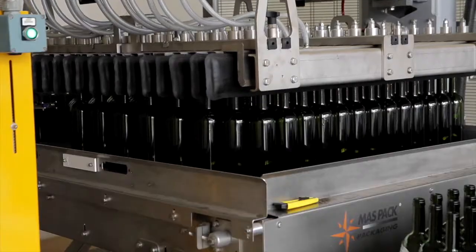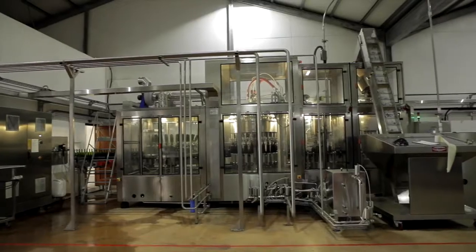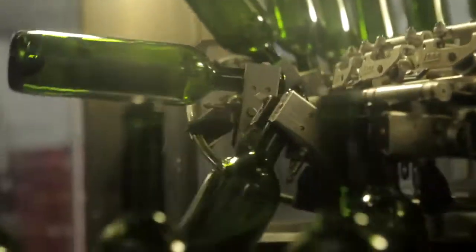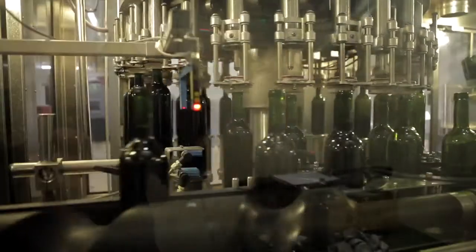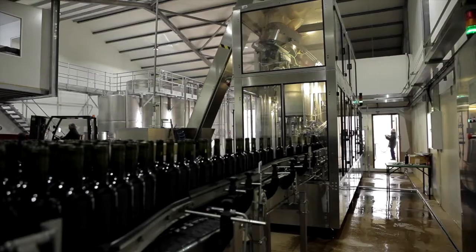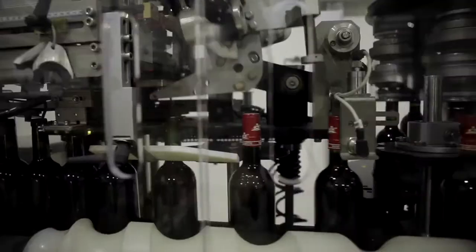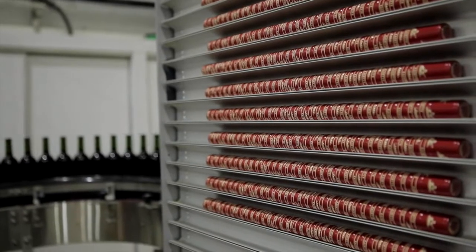All processes of production are done on the estate. Bottling is a very important final step in the winemaking process. Kanonkop uses a state-of-the-art bottling line. Once the bottles are filled with wine, corks are inserted and capsules are applied. The bottles then move down the line for labelling, are placed in their cartons and are ready for distribution to local and international markets.